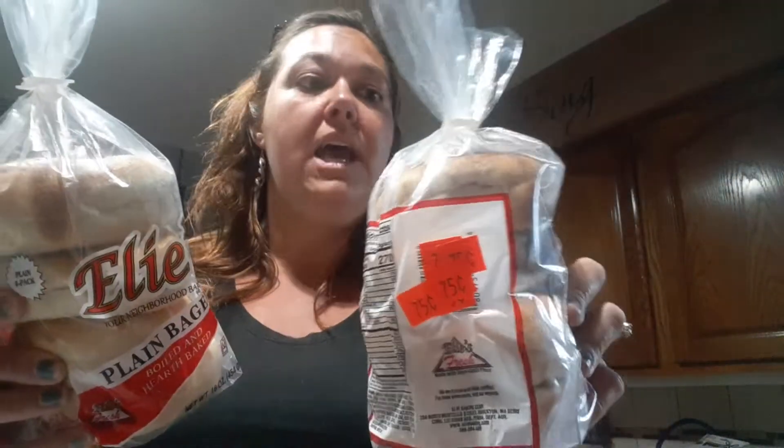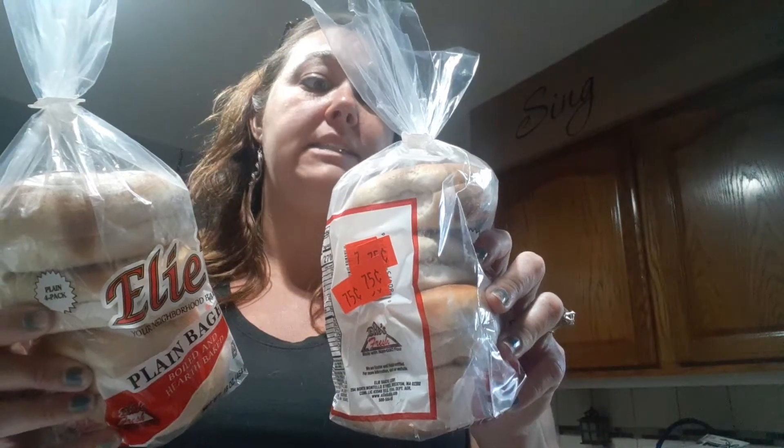I bought two of the Ellie's bagels. They were on sale for 75 cents each, and their sell-by date is June 24th, so we've got like 13 days left. So that's good.